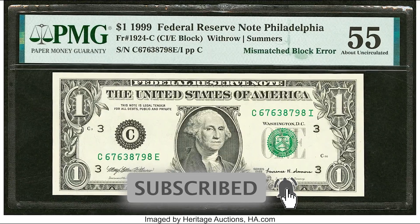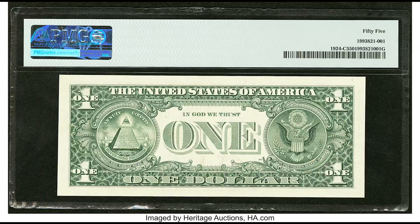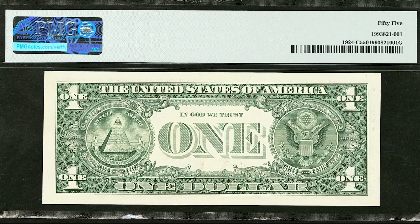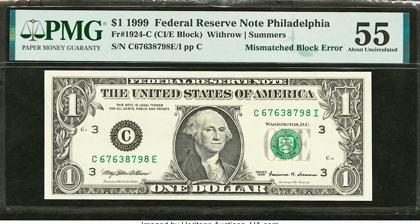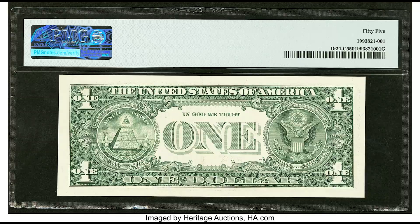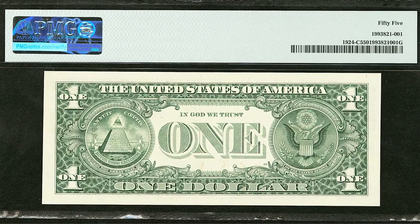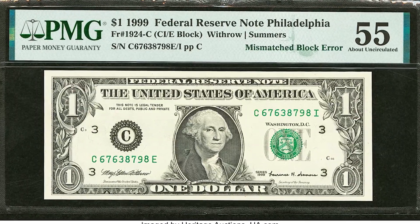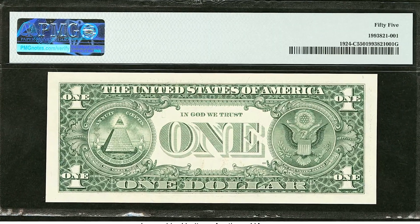Let's look at this $1 bill that sold for $2,640. I'd be very surprised if someone was able to find out why just by looking at it. I want you to pause the video and tell me why down below — if you don't know, say 'I'm not sure.' This bill was graded by PMG at a 55, meaning there is at least one fold and a couple of bends on it.